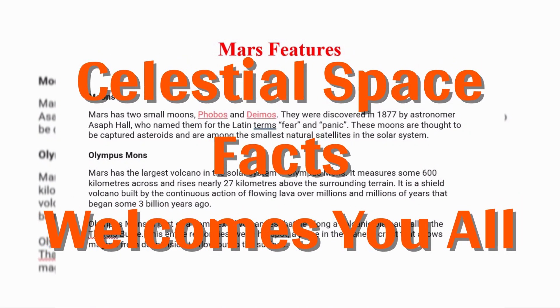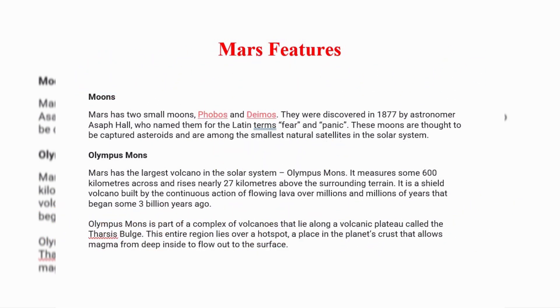Hello and welcome to Celestial Space Facts. Some more features of Mars.